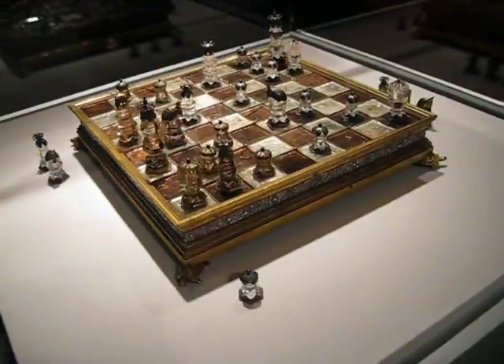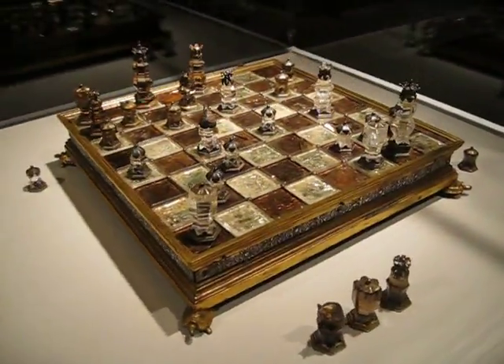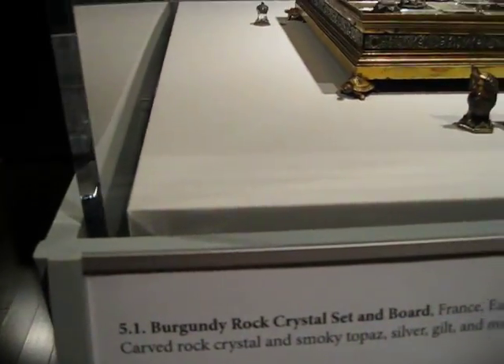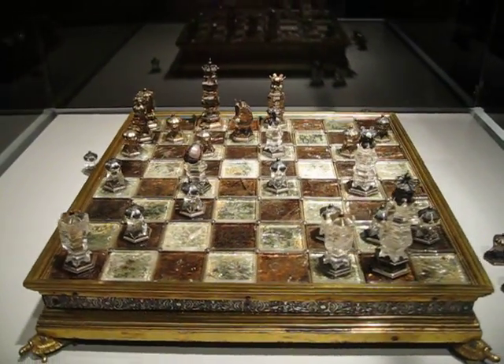Crystal French set. Something like this in the Clooney Museum — Burgundy Rock Crystal in the world, France, early 1500s. That is one old chess set.